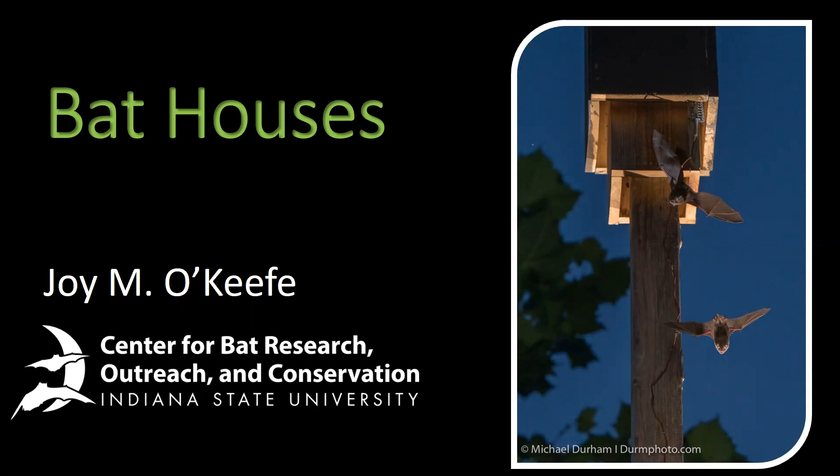Hello, my name is Dr. Joy O'Keefe. I'm director of the Center for Bat Research, Outreach and Conservation at Indiana State University. My students and I conduct a lot of research on bats working in the Midwest and southeastern United States. I love to talk about bats, and today we'll share with you some of what I know about bat houses — artificial roosts built by people to provide habitat for bats.